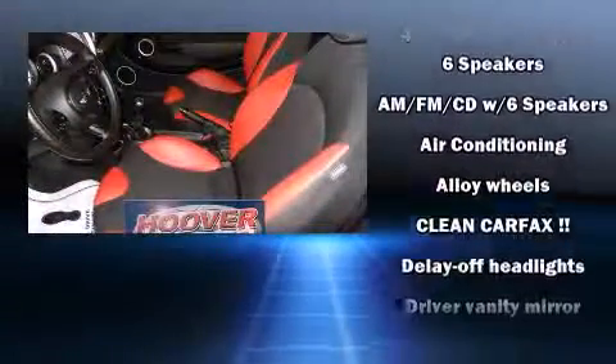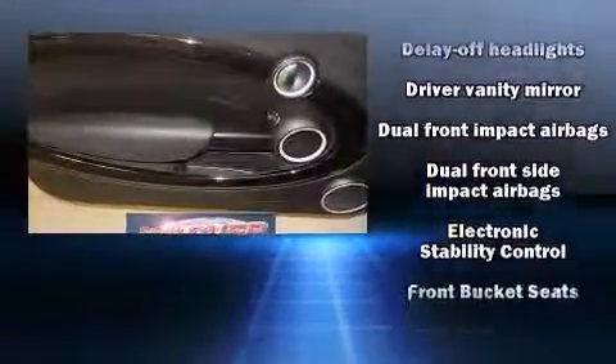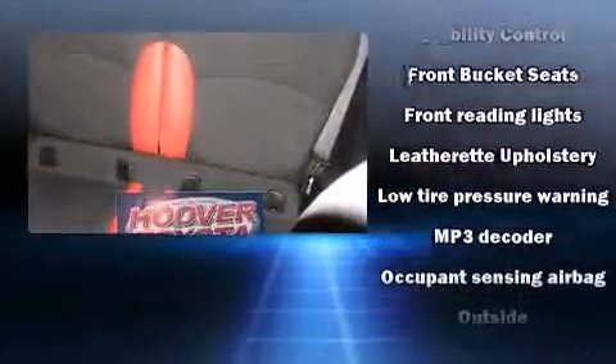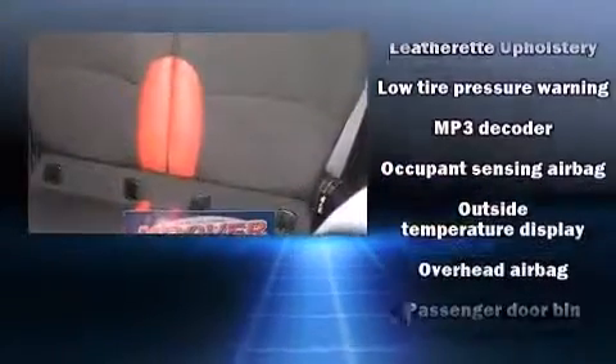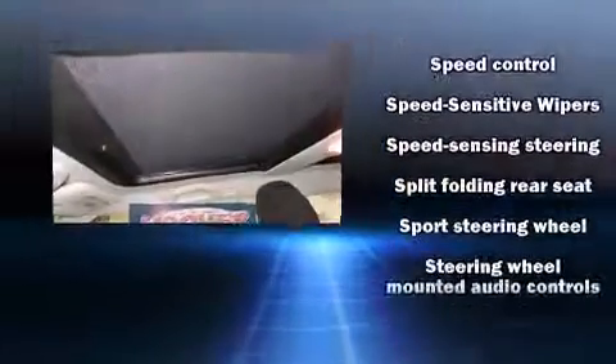Safety equipment has been integrated throughout, including head curtain airbags, front and side impact airbags, traction control, brake assist, ignition disabling, and four-wheel disc brakes with ABS. With electronic stability control supplementing mechanical systems, you'll maintain precise command of the roadway.